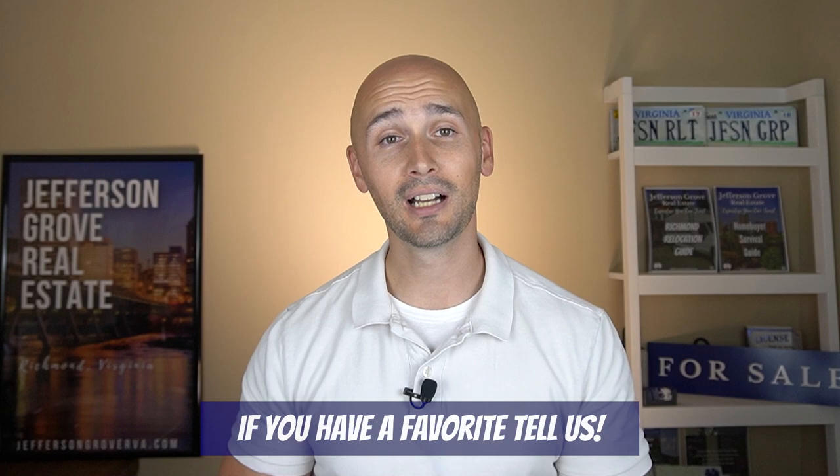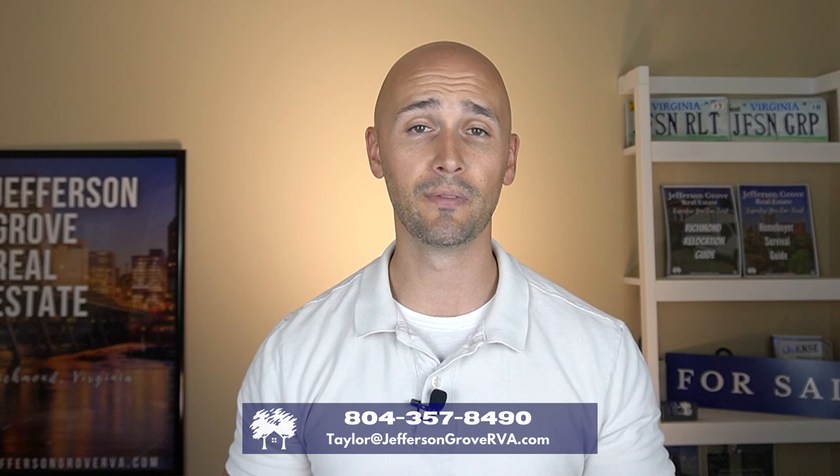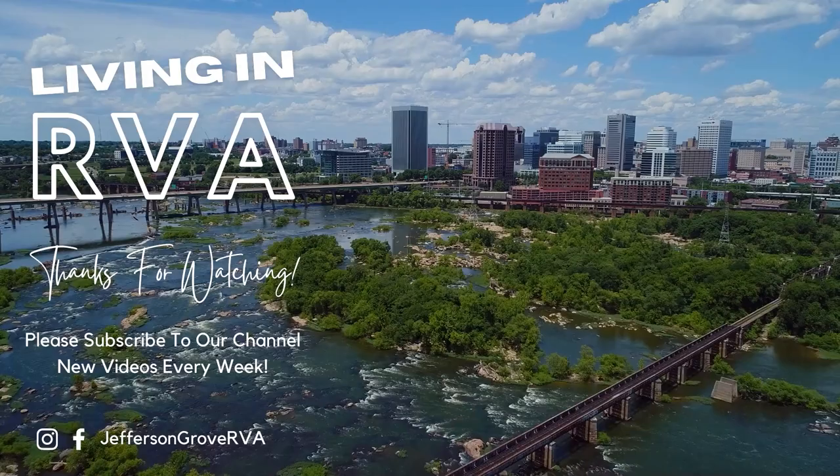The school systems for Gray Oaks are Kaechele Elementary, Short Pump Middle, and Deep Run High. I hope you found this video helpful and learned more about the Glen Allen area. Do you have a favorite neighborhood mentioned? Leave a comment and let us know. If you're thinking about moving to Richmond, Virginia, Sarah and I have got your back and can make your move stress-free and easy. Be sure to reach out, subscribe to our channel, and thanks for being here today — I'll see you next time.